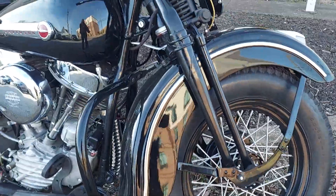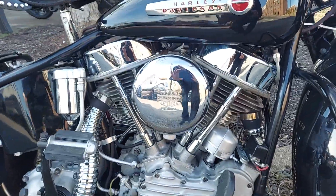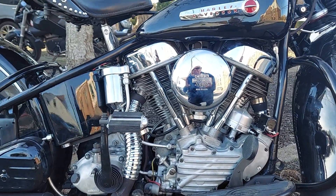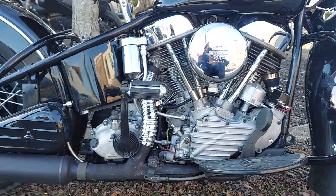Just don't see them in this condition. Obviously newly restored or built. Man, that Panhead. Bet you that thing sounds like a dream when she fires.